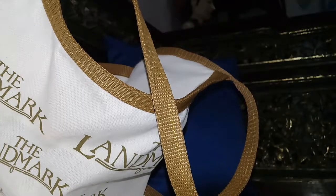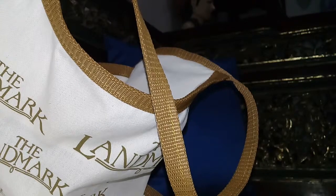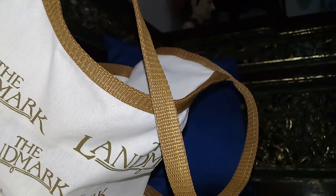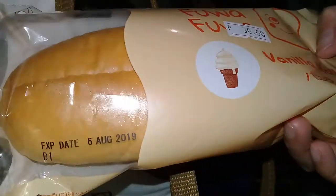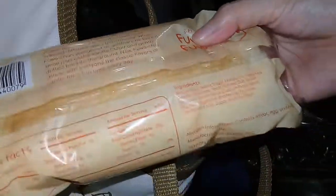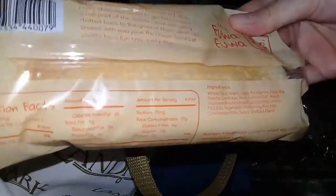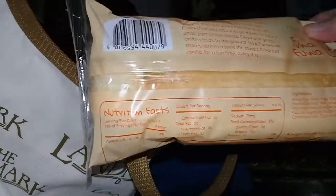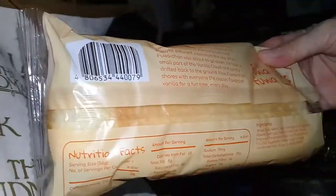For this video, I'll be showing you some of the Fuwa Fuwa breads that I bought from Landmark earlier today. The first one is the Fuwa Fuwa vanilla roll. It's my first time to try the bread, so I'm quite excited. They're available at the Landmark supermarket, and they're also available at Robinson's supermarket.